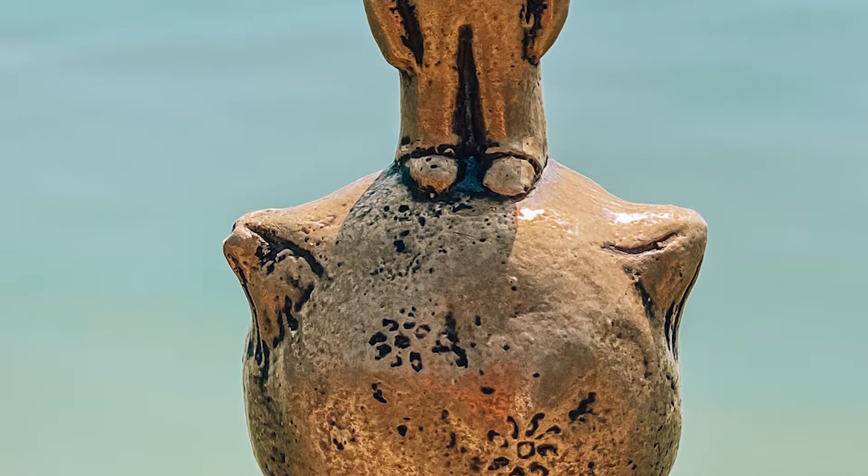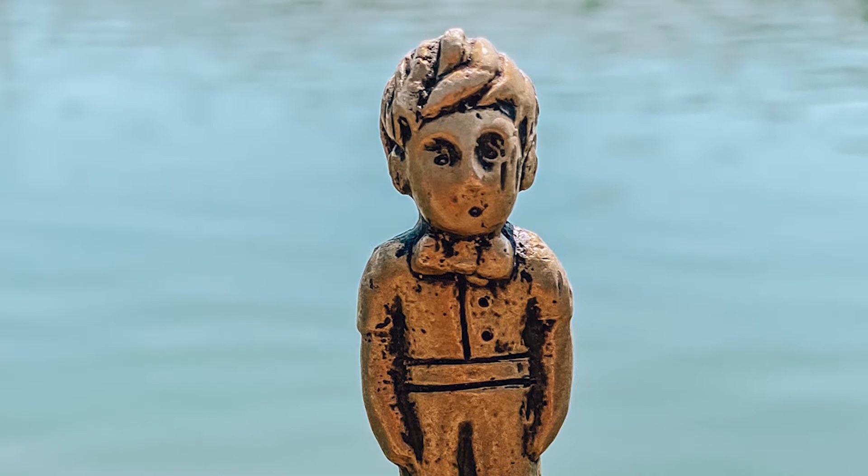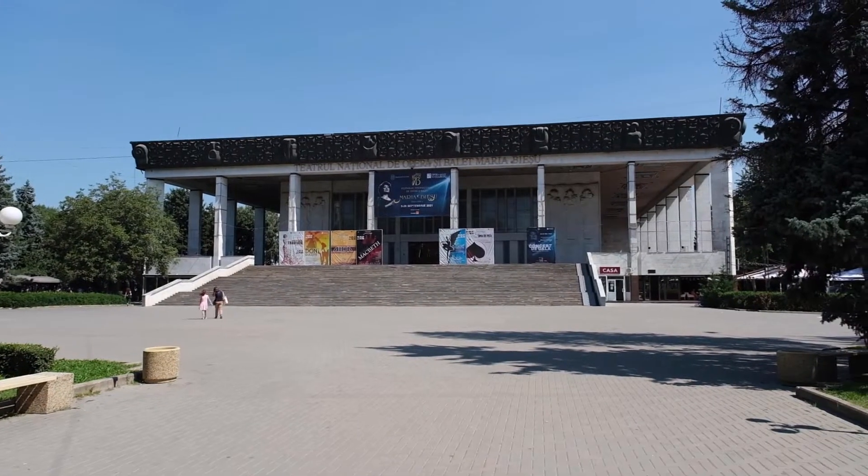That must be the cutest monument I've ever gone to see in a city. This Little Prince statue is so tiny you can barely find it, but I definitely recommend you to come and see it. It's here inside Valea Morilor Park towards the north of the city. It's very tiny but you can find it on Google Maps and it's just really funny — you have to take a picture with it.